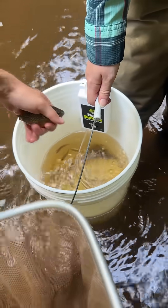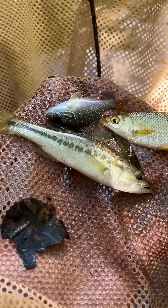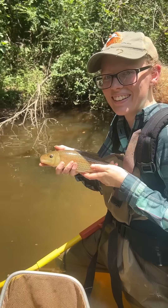They recover pretty quickly and we're able to count them, sort them, and identify the sort of fish that are living in the stream. We got all sorts of species at this site — I can't fit them all in the video, but here's a couple.